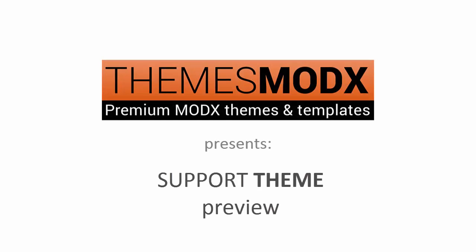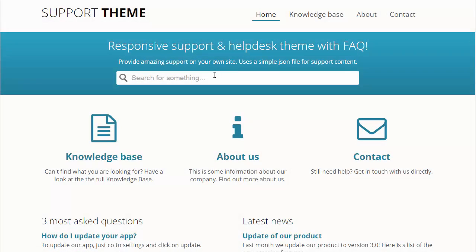Coming soon from ThemesModX: Support theme — a responsive support and helpdesk theme with FAQ.